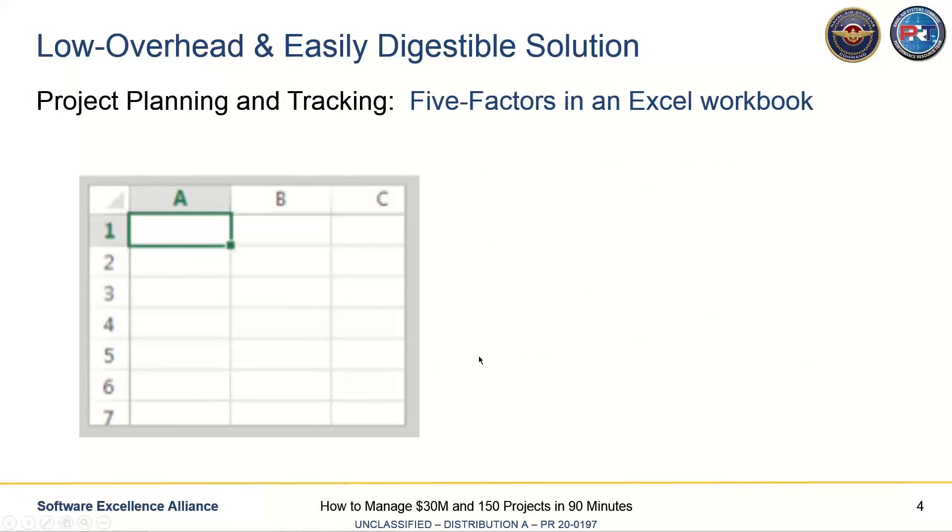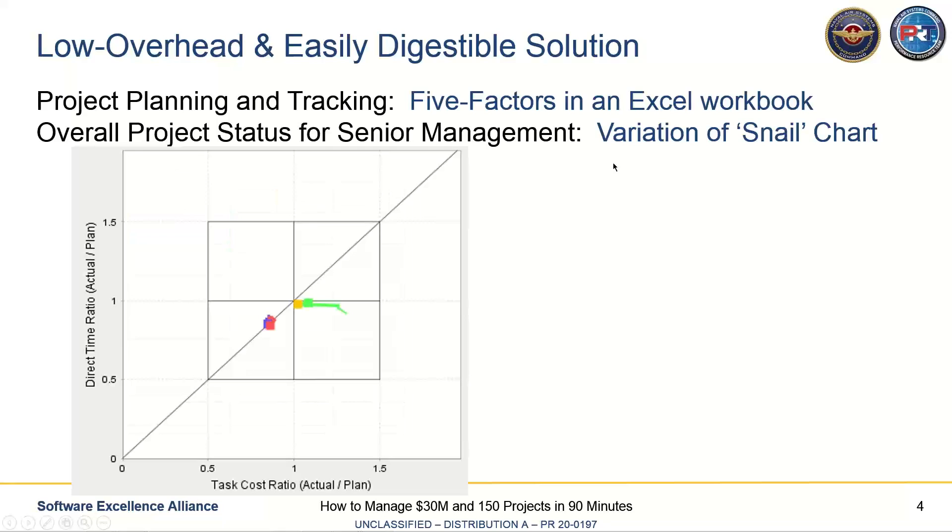Our solution: since some projects had very little money, we couldn't waste time training teams on a new tool. So we used these five factors and put them in an Excel workbook that everyone has exposure to, especially project leads. That keeps the overhead minimal so the project lead doesn't spend a lot of time managing it. For the senior management constraint — keeping it to a simple picture — the customer saw this snail chart and said, that's just what I want. Can we make that work for our problem?